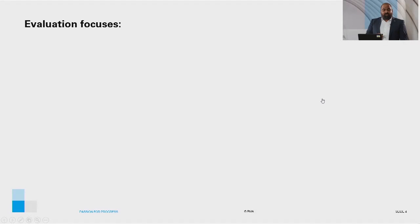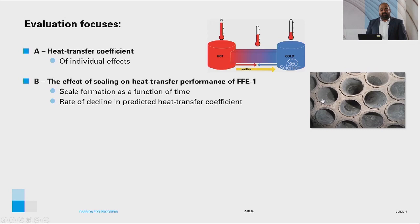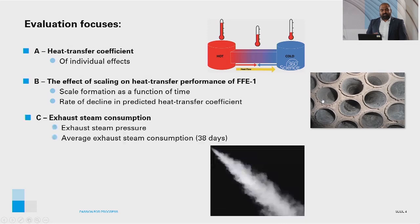The focus of the evaluation was on three topics. A: Assessing the heat transfer coefficient of individual effects. B: Understanding the effect of scaling on heat transfer performance of FFE1, looking at scale formation as a function of time and the rate of decline in predicted heat transfer coefficient due to scaling. And C: Exhaust steam consumption, where we look at the trend of exhaust steam pressure and average exhaust steam consumption over a period of 38 days.